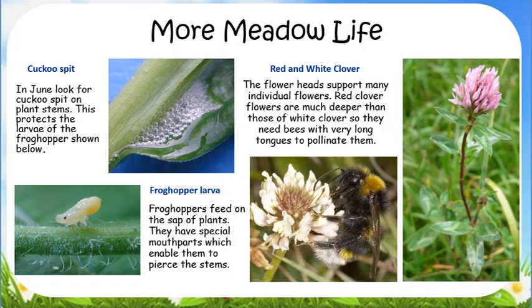Near the pond, look for the red and white clover. The flower heads are made up of separate flowers. Red clover flowers are often twice as long as those of white clover, so they need bees with very long tongues to pollinate them.